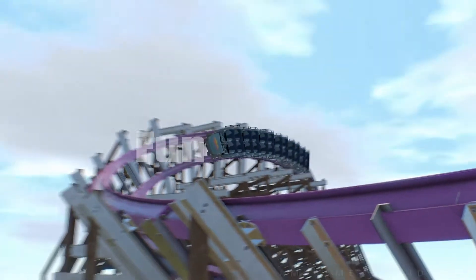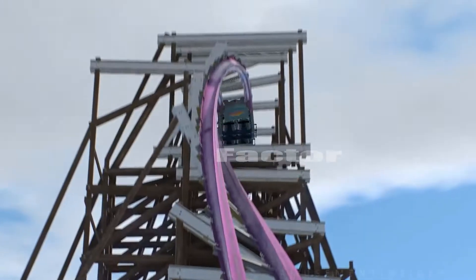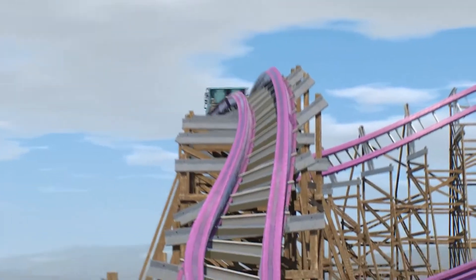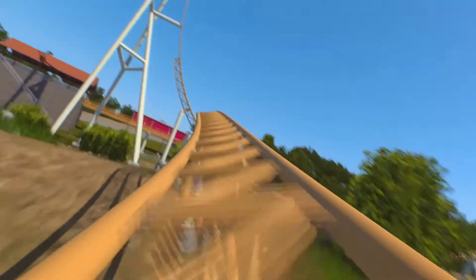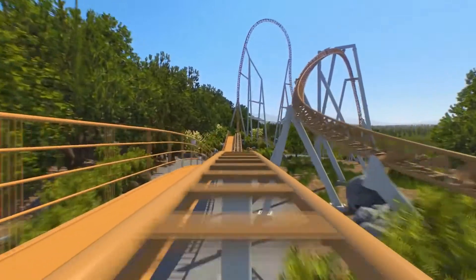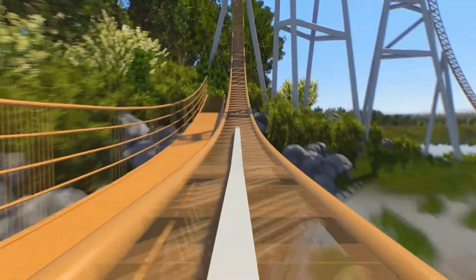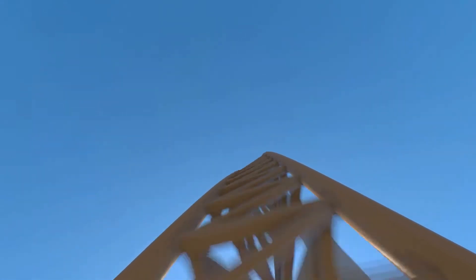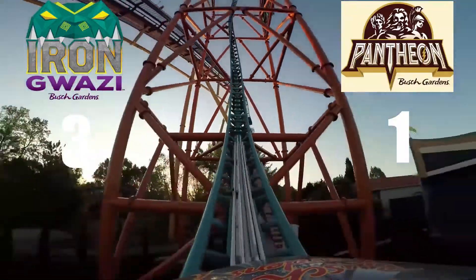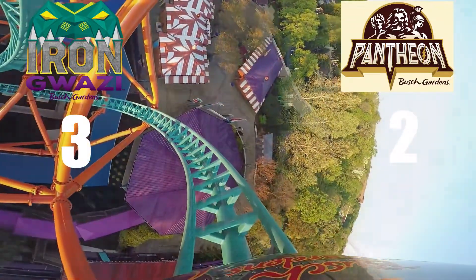The next category is fun factor, and this category is strictly based on how fun the ride is going to be. The winner for this category is Pantheon. I think being launched backwards and forwards on that launch track is going to be incredibly fun. It may not be the most intense, but it's going to be really fun. I basically compare this part of the ride to putting a Skyrocket 2 in the middle of another coaster. And considering the fact that Skyrocket 2s are some of the funnest coaster types, this coaster will definitely be awesome. So Pantheon is catching up, with the score being 3-2.